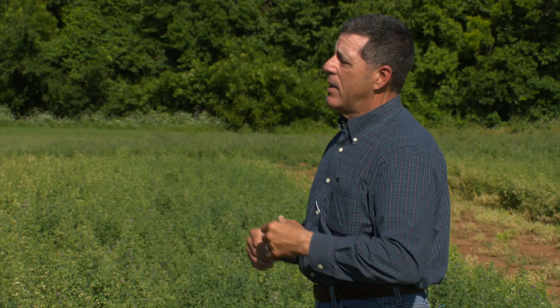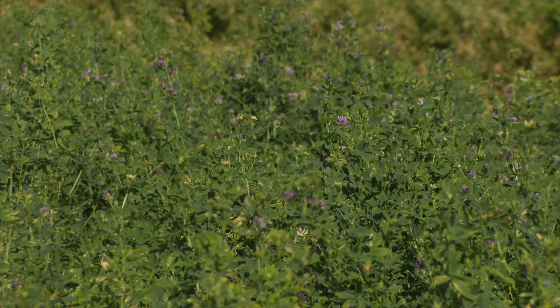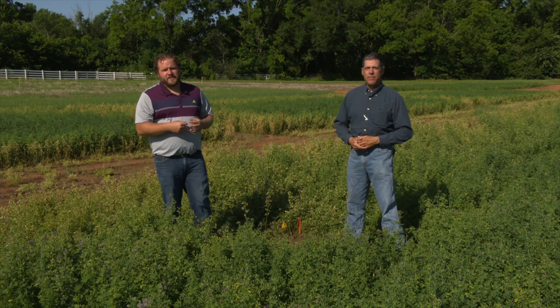The threshold in forage alfalfa is about 15 to 20 hoppers flying up as you walk the borders of the field — that's a good threshold estimate. But for seed production, it's about half that or less. There's also a fact sheet available — managing insect pests in alfalfa, EPP 7150. Thanks Kelly. Kelly Seuss is the extension alfalfa specialist here at Oklahoma State University, and if you would like a link to the fact sheet, go to sunup.okstate.edu.